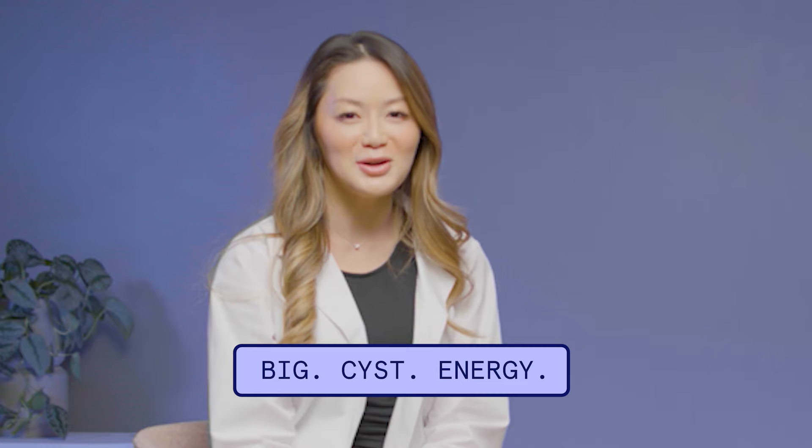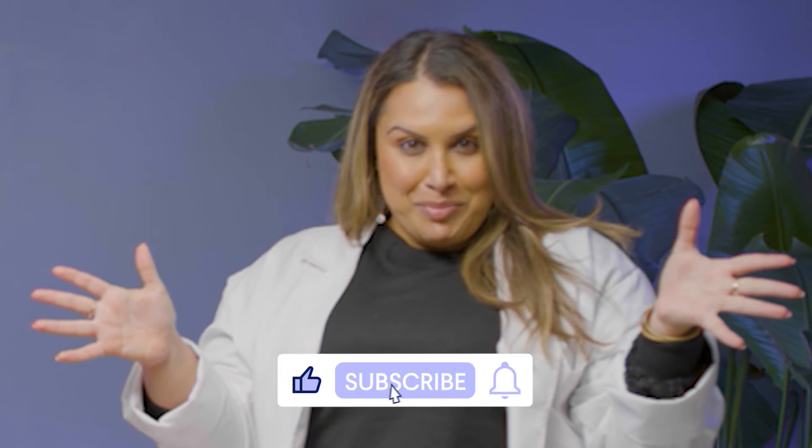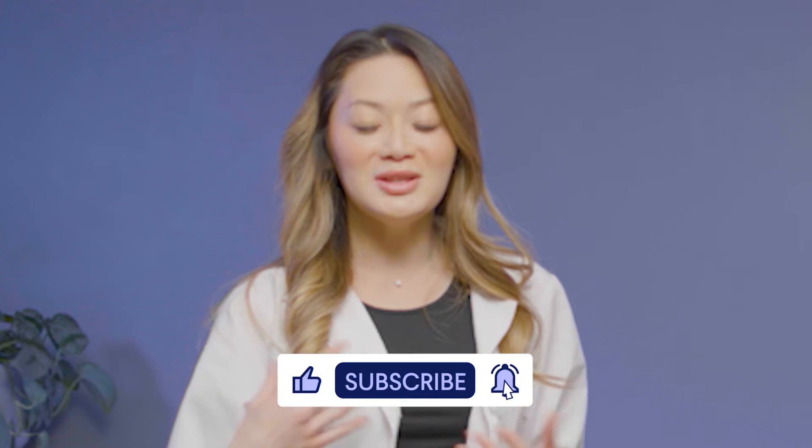You know when you have those little superficial pimples? Those are full — not a big deal. But cystic acne, especially before a big day — you know what I call that? Big cyst energy. Hi, I'm Rose, and I'm Nahal. Welcome back to Skin ID, where today we're getting down and dirty with cystic acne. Before we get into it, don't forget to like and subscribe, leave some comments below. We'd love to hear from you.